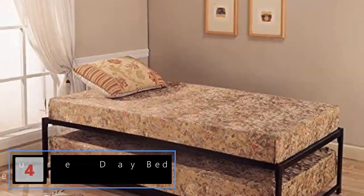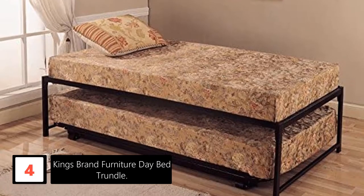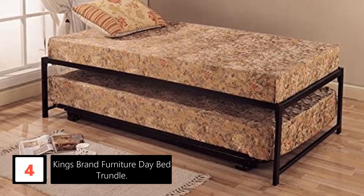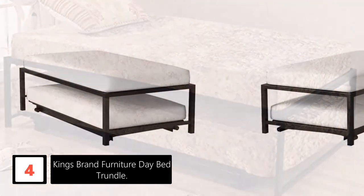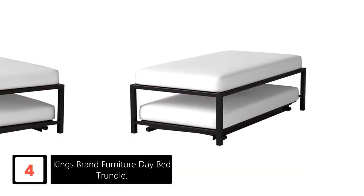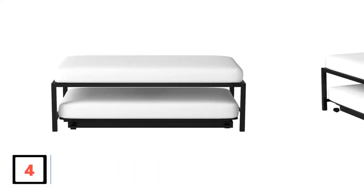Moving on at number 4: King's Brand Furniture Daybed Trundle. This product has a really wise design. The twin size bed when fully extended spreads in an equal height. Therefore, it is really space efficient, providing you with more room to spread your arms. The daybed has a steel frame. Being steel, you will never have to stress about any damages from rusting. Besides, the steel also provides the required sturdiness to the frame.